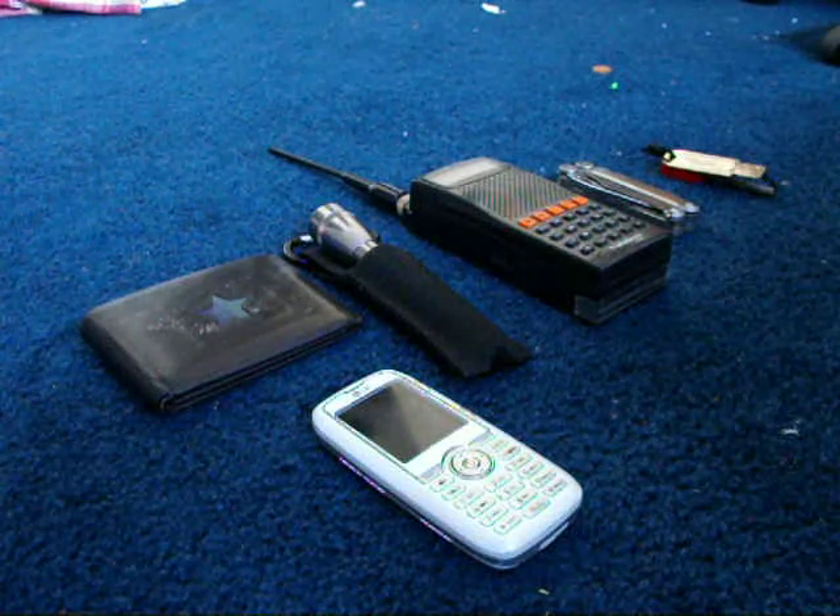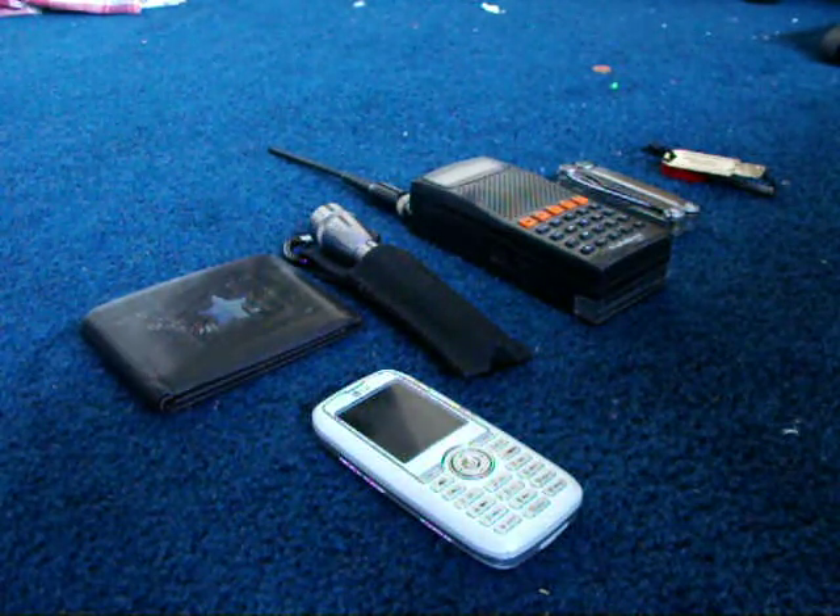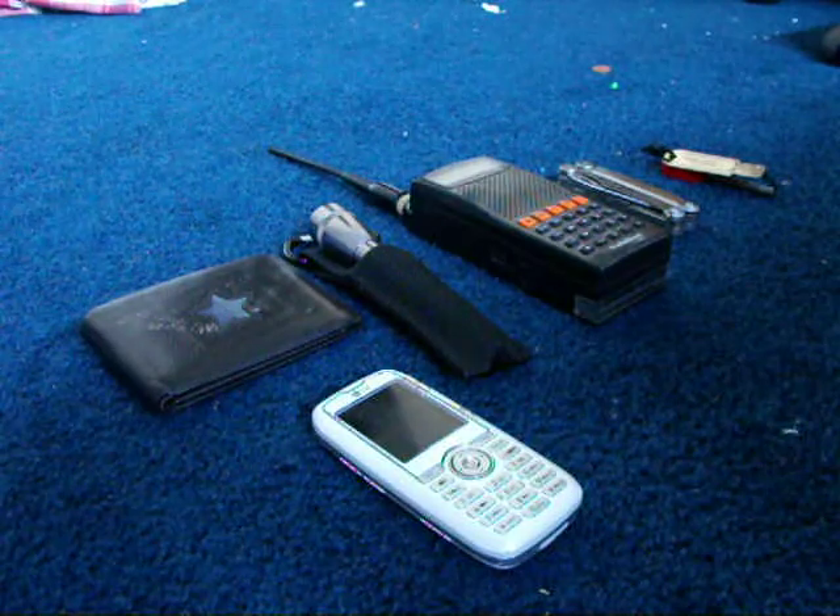Alright, this is going to be an updated video on my current EDC. A lot of the stuff is the same, some of the stuff I changed, so I just thought I'd share it with you.